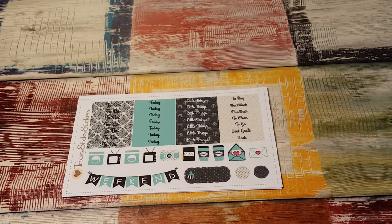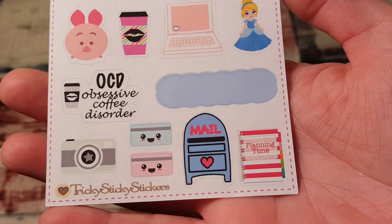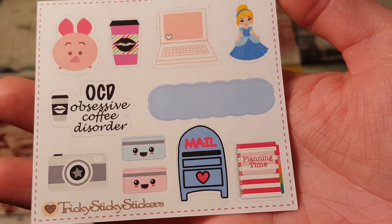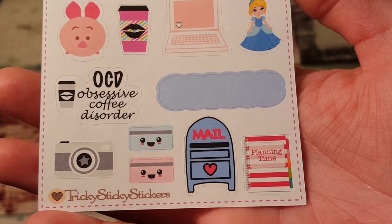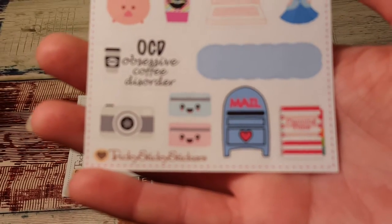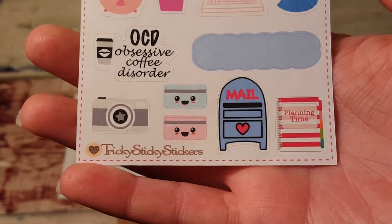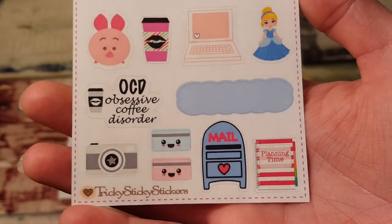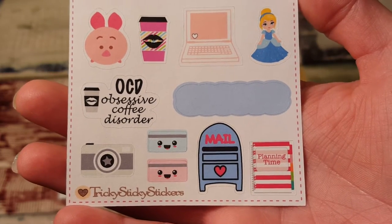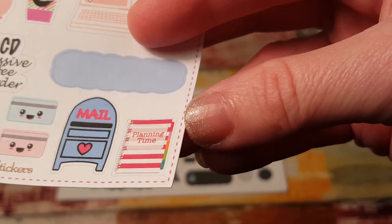The first thing I have here is a little sampler. So cute. 'OCD — Obsessive Coffee Disorder' — totally me. That is totally me. And the planning time with the little binder, that's adorable. Really cute — sorry, my camera did something wonky.